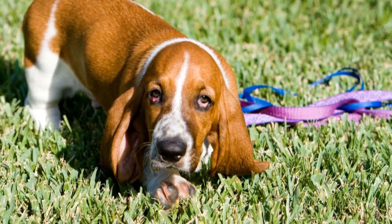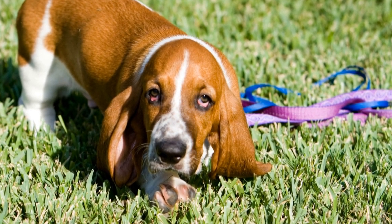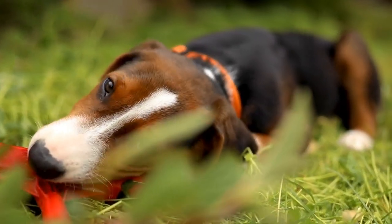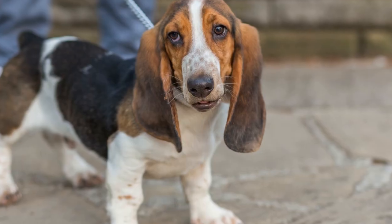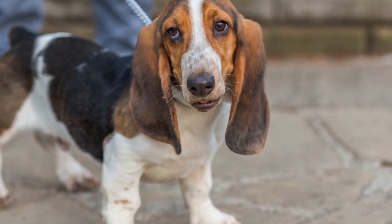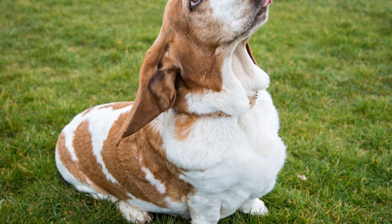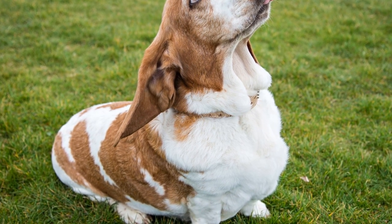Conclusion. While not the most obvious choice for search and rescue missions, the Basset Hound has proven to be a valuable asset in saving lives. Their exceptional sense of smell, tracking abilities, agility, and calm demeanor make them a reliable partner in search and rescue operations. Despite their unique appearance, these lovable dogs have demonstrated their effectiveness time and time again in locating missing persons and providing assistance in emergency situations. As we continue to appreciate the diverse skills of different breeds in search and rescue, let us not overlook the incredible contributions of the Basset Hound.